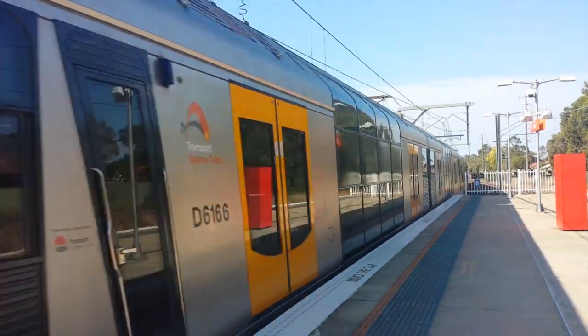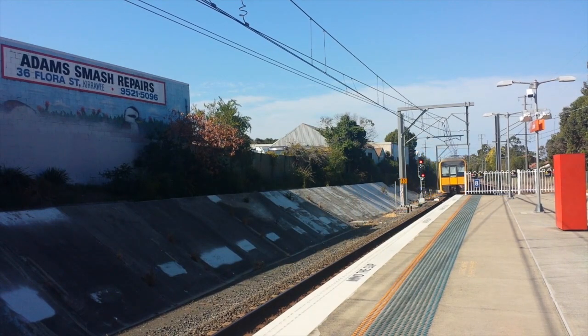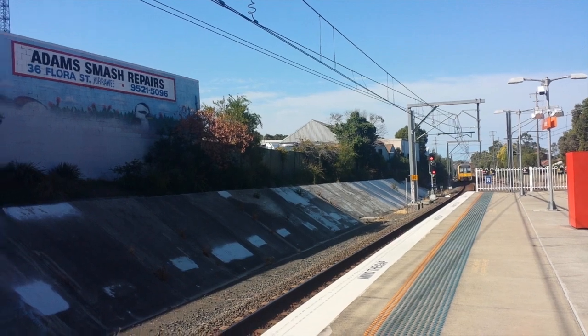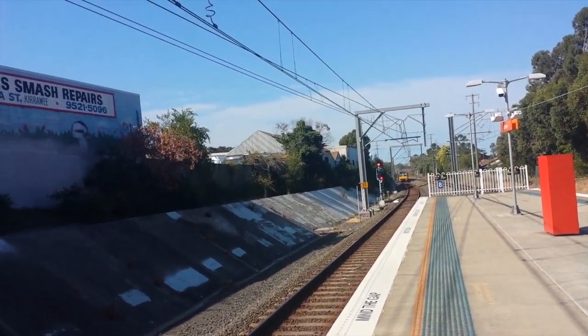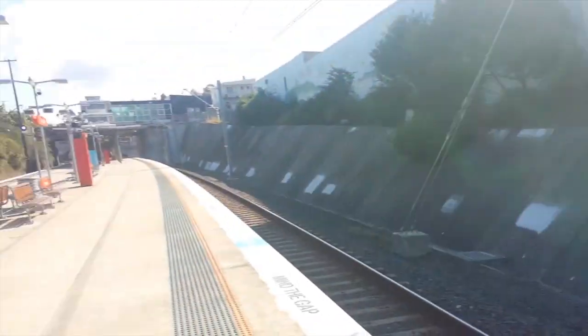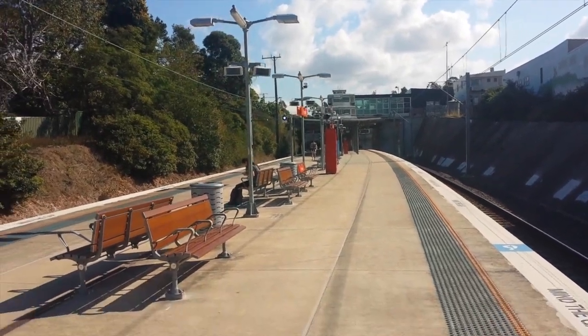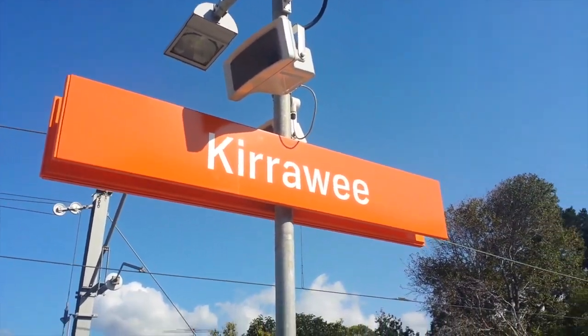Leading half is T3, trailing half is T33. Here's a look at Currawee Station facing towards Cronulla and facing towards Bondi Junction. As you can see, Currawee Station has the new orange signage as well.